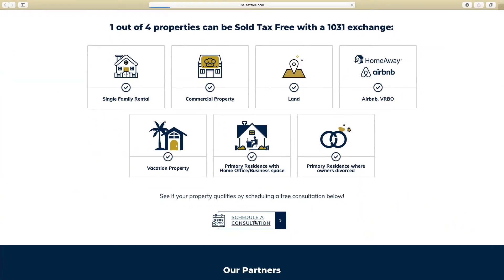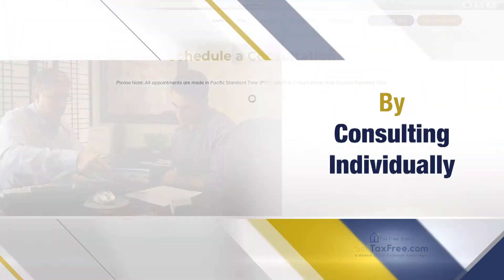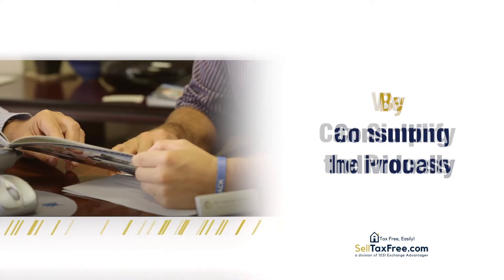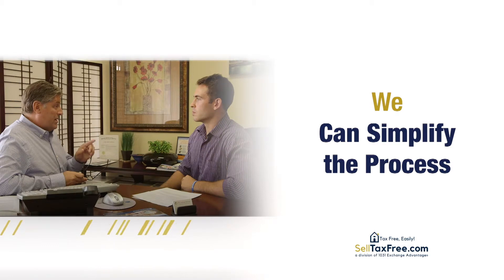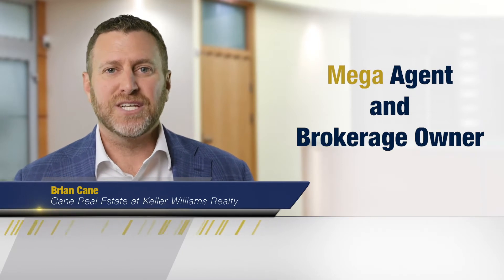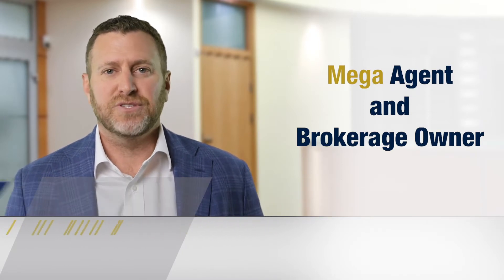The core of our service is the personal consultation. We found that by consulting individually with clients about their situation, we can help simplify a seemingly complex and confusing topic. In fact, at their website SellTaxFree.com, consumers can go right online and schedule a consultation — it takes just a few seconds.